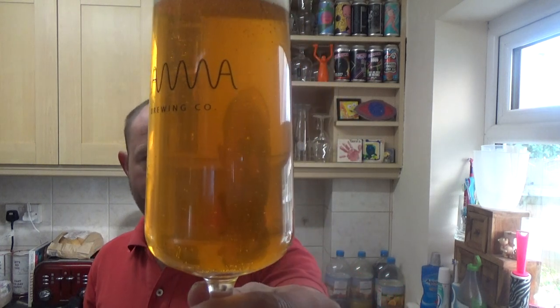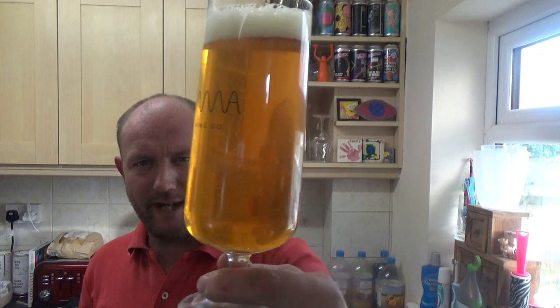Okay, so what have we got? A nice deep golden colour, slow gentle carbonation. There is a little bit of a haze to it — I'd call it close to clear on that one — and we've got a finger of white head on the top.